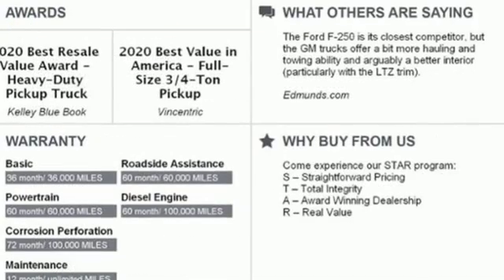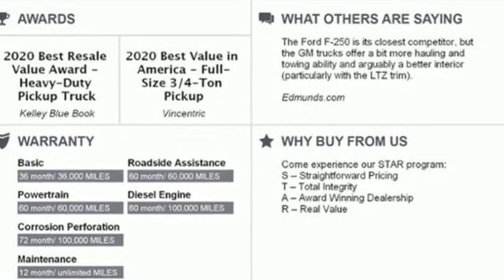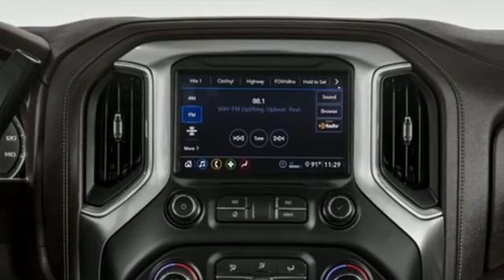Intercooled turbo V8 engine, trailer brake controller, electronic shift on the fly, and automatic transmission.